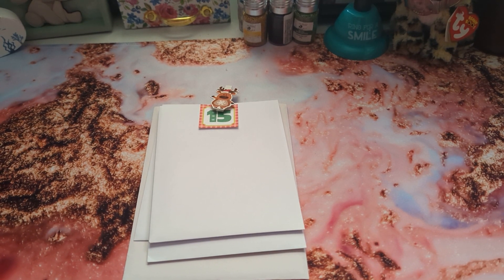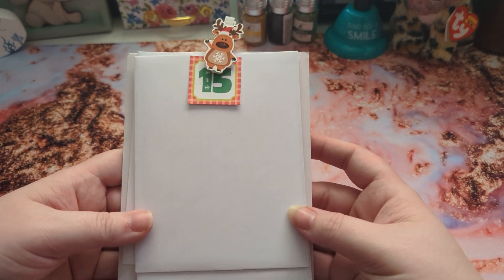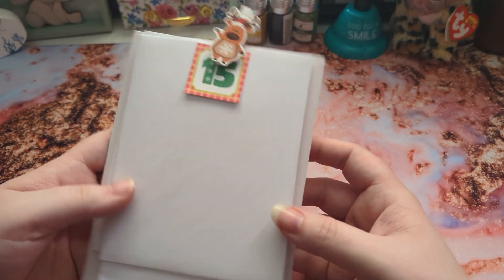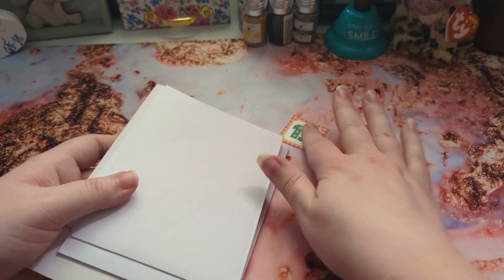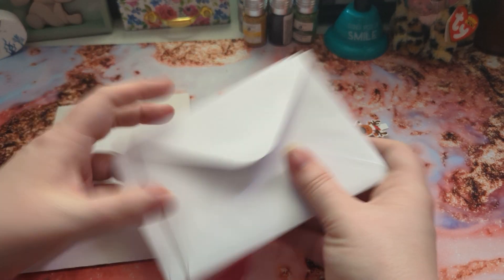Hello lovelies! Welcome back to our channel. Aurora's here with me and we're showing you guys day 15 of our 25 days of Christmas swap for our partner. Day 15 was Christmas cards that we had to make.